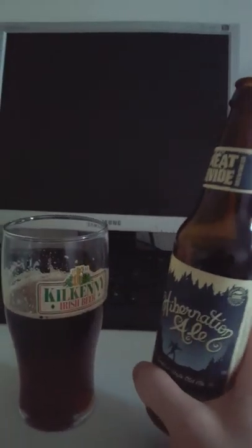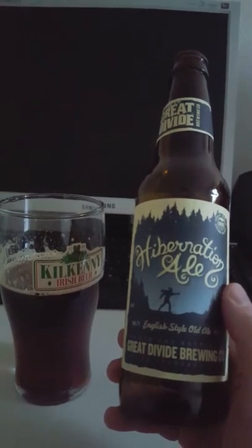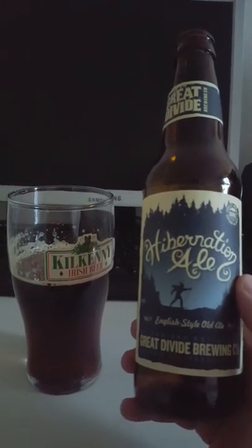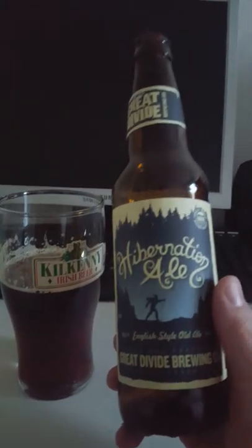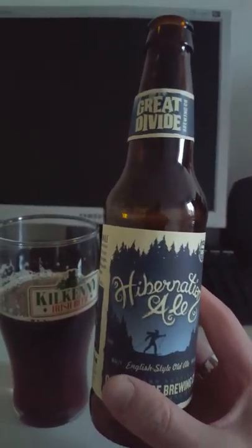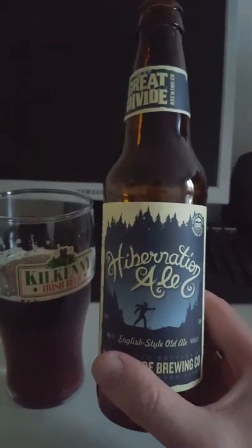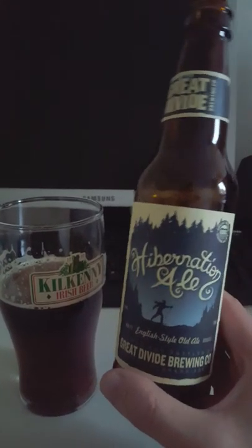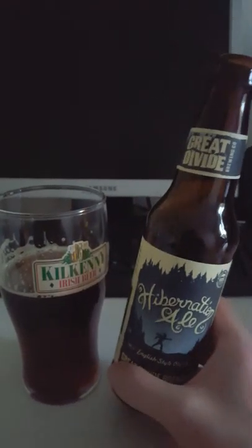Definitely some fruitiness as well — dark fruits like dates and raisins, with a nice sweetness. Rich maltiness to this beer. Very pleasant, very subdued bitterness. Really lovely winter warmer with a rich, lovely mouthfeel. Hibernation Ale from Great Divide Brewing Company out of Denver, Colorado.